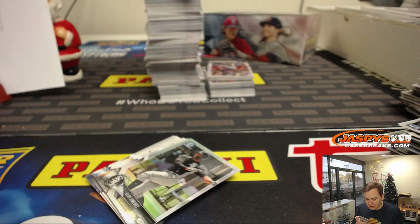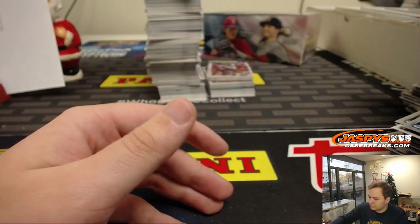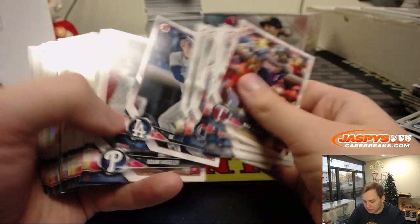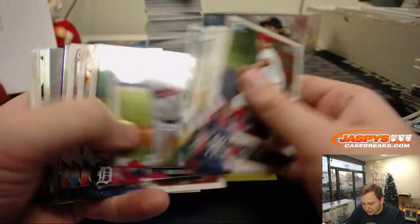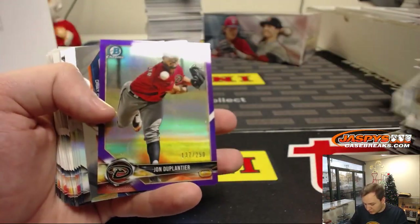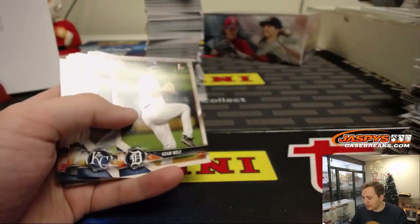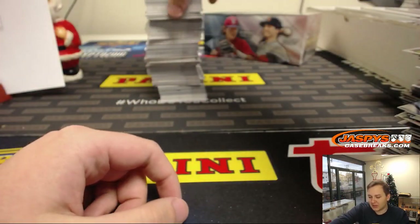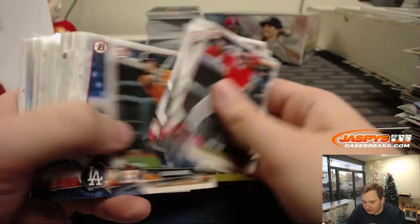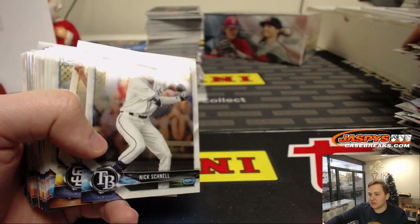I'll do a recap video in a couple of hours — so if you're watching this on YouTube, by the end of the night you should see a recap video pop up. We've got some breaks sold out, so I'll do it at the end. Or maybe just an auto recap — people can watch the video if they want to see the non-autographed color. Purple, John Duplantier, number 250. No to Harper in the White Sox. Yeah, I saw a lot of White Sox fans buzzing about it, but I wasn't sure. Machado has more of a chance at landing on the Phils.